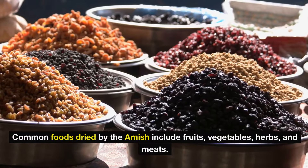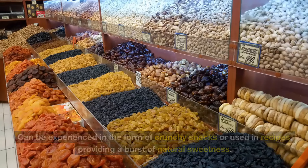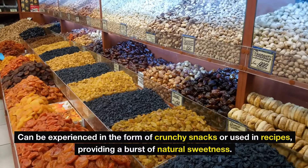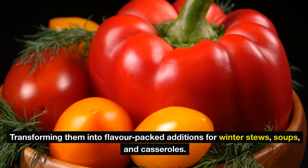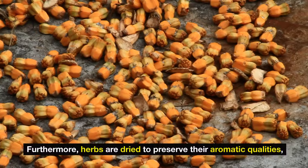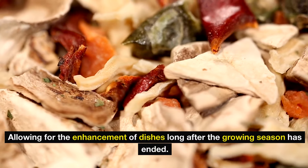Common foods dried by the Amish include fruits, vegetables, herbs, and meats. Dried fruit, such as apples and peaches, can be enjoyed as crunchy snacks or used in recipes, providing a burst of natural sweetness. Vegetables like tomatoes and peppers are often sun-dried or dehydrated, transforming them into flavor-packed additions for winter stews, soups, and casseroles. Furthermore, herbs are dried to preserve their aromatic qualities, allowing for the enhancement of dishes long after the growing season has ended.